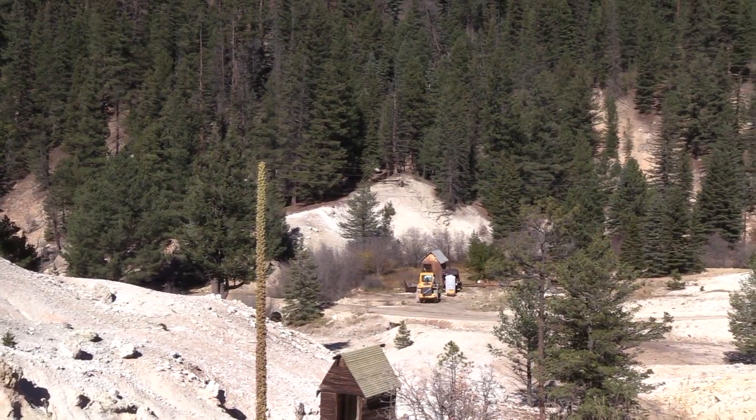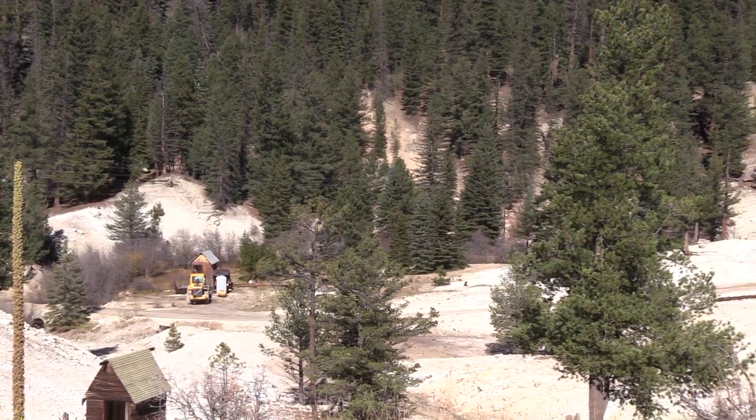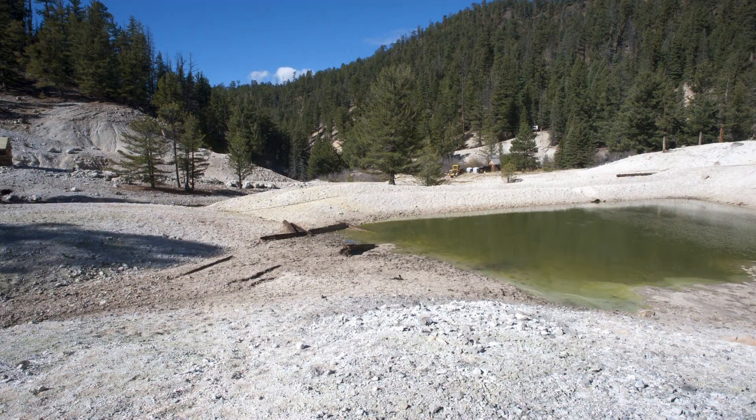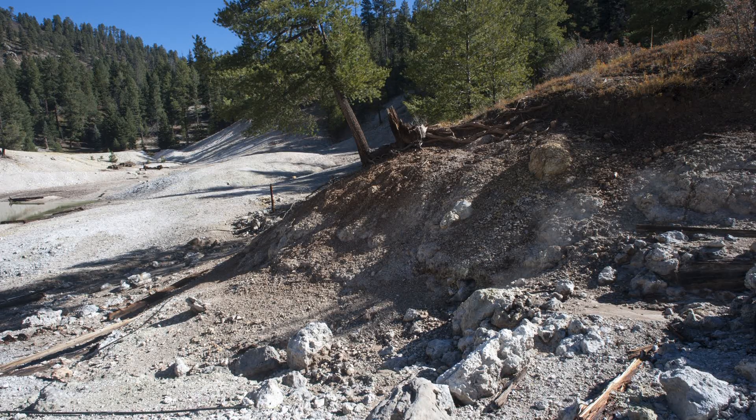We're still on a dormant volcano here in the middle of the Jemez Mountains. Sulphur Springs is where we actually have surficial geothermal features expressed to show that there's still activity going on underneath. We've got pockets of fumaroles throughout here, a couple of mud pots, and cold and warm springs out here as well.